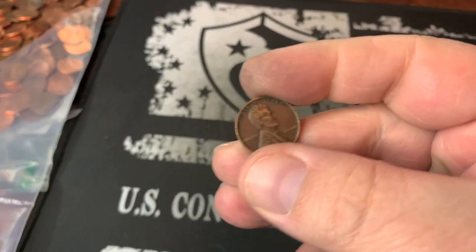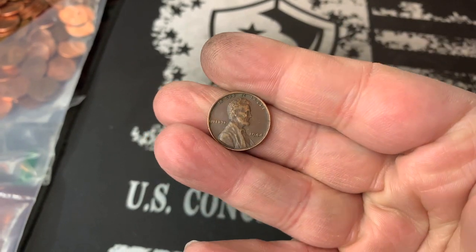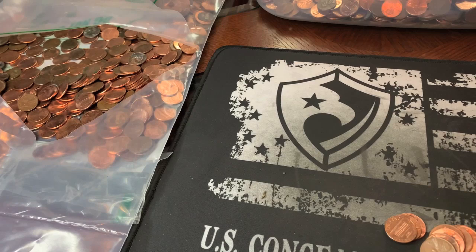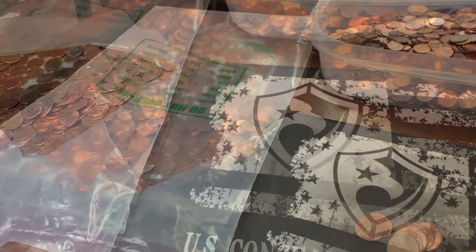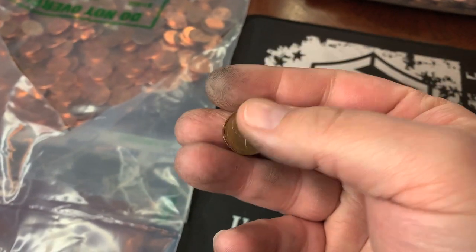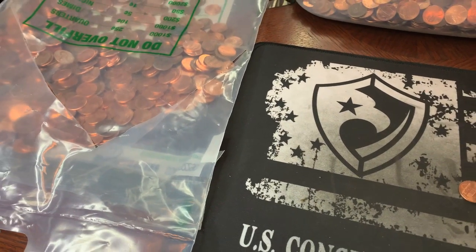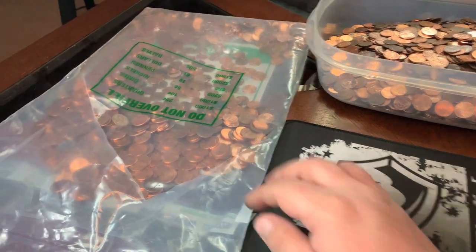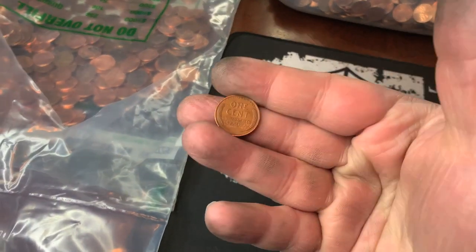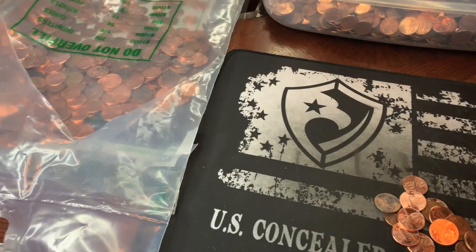Wheat cent number 12 is going to be a 1944 Philly — a pretty good looking coin. Solid strike, looks pretty good. We need four more to hit our 25 goal for the two bags. This second bag is going to give us our fourth Canadian — looks like it is a 1974. That's a pretty good looking coin. I've got this in my book already and that one will upgrade. Wheat cent number 13 is a 1955 Denver.